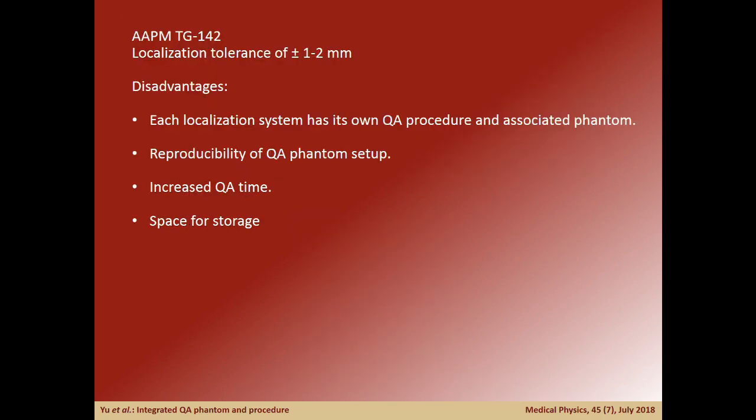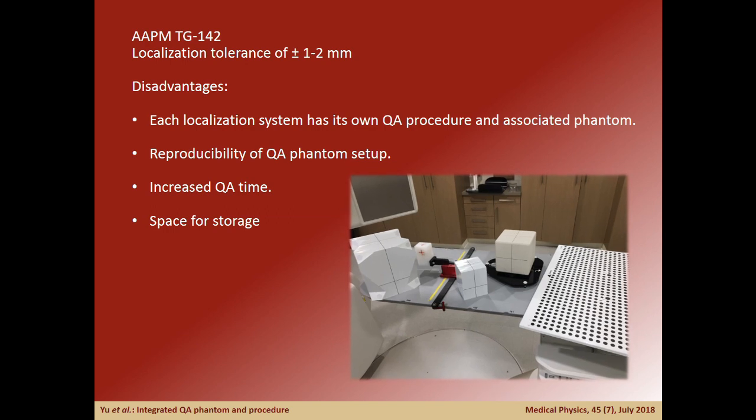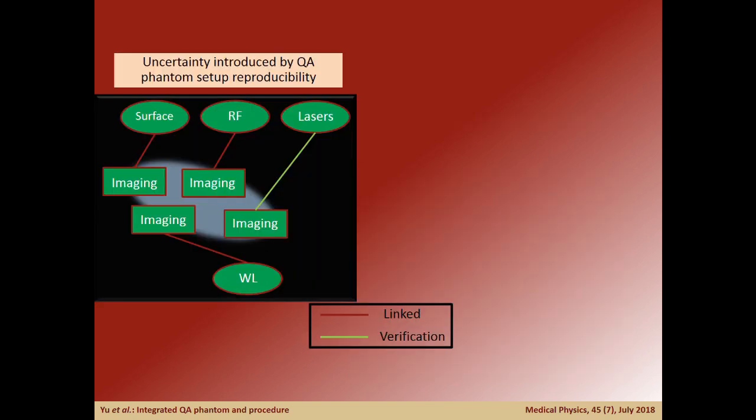Each of these systems usually consists of independent vendor-specified QA phantoms and methods, increasing the time needed for QA, space for storage of phantoms, and reducing the reproducibility of setup. Additionally, performing QA on each system independently does not easily establish overall coincidence.